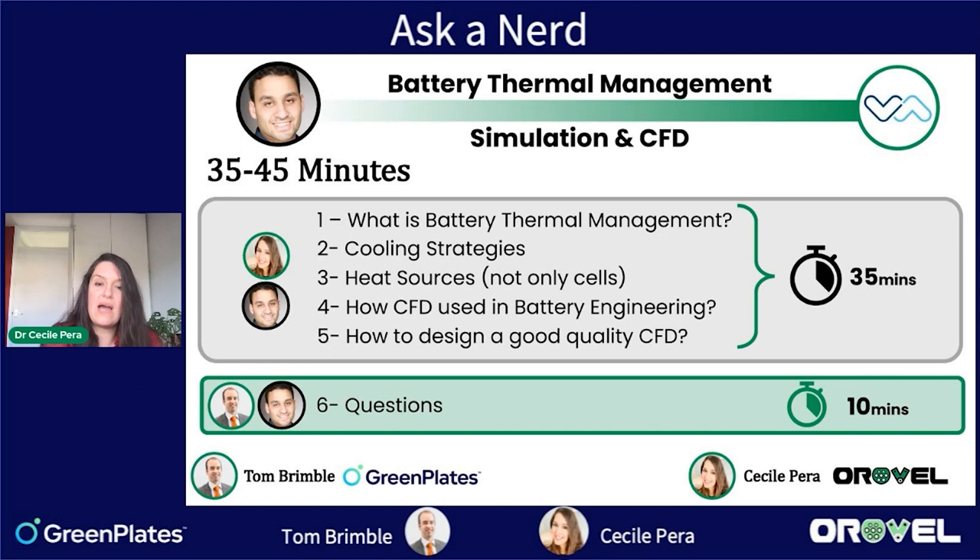After that, we will talk about what simulation is — the 3D computation we call CFD — for batteries, and how it is used in engineering to develop true EV and electric vehicle components. We will also talk about the design of a good quality simulation and how it is used today in industry.